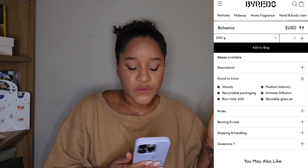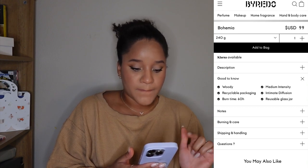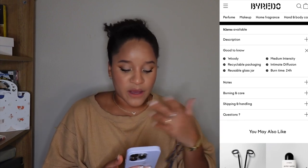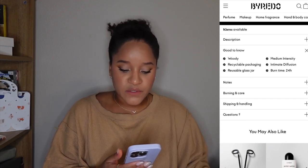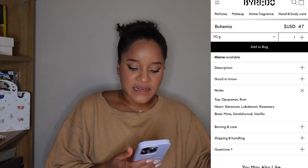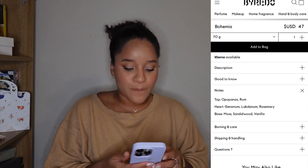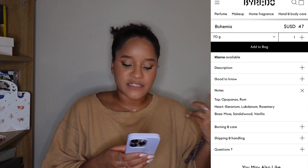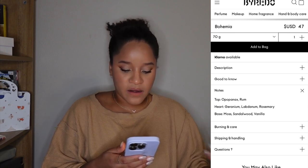I got the Byredo Bohemia because I fell in love with Gypsy Water — I have the alternative fragrance called Bohemian Waters — and I wanted something similar to that scent. This candle doesn't smell exactly like it but they complement each other and give the same vibe. My friend Karina would come into my room and say it smells so beautiful in there. One important candle care tip: trim the wick a quarter of an inch before you burn it so it doesn't create soot.